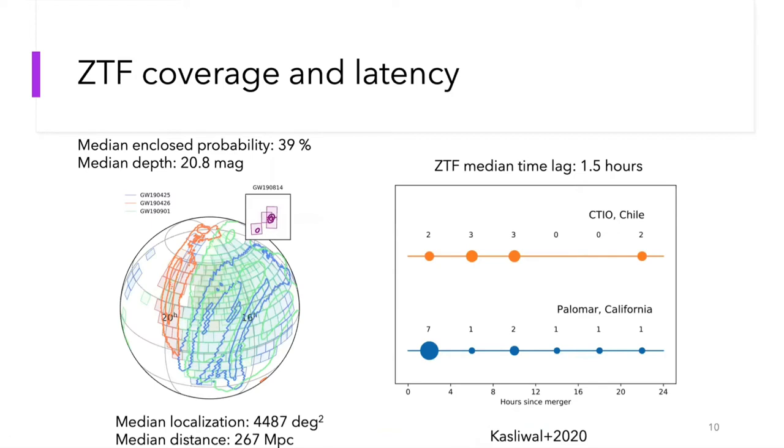During O3, with the Zwicky Transient Facility, we covered 13 gravitational wave events. The median localization of these events was 4,500 square degrees and the median distance was 267 megaparsecs. With ZTF, we managed to cover a median enclosed probability of about 40% and reach a median depth of 20.8 magnitudes. Seven out of the 13 events were actually observable within four hours of the merger, giving us a good chance of detecting the fast blue optical emission expected of a kilonova.